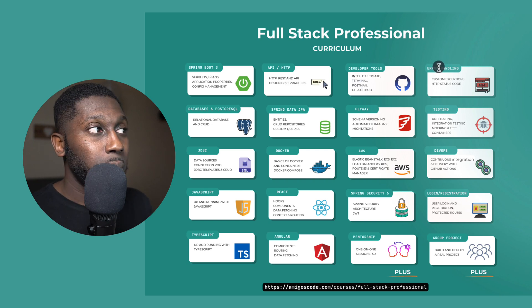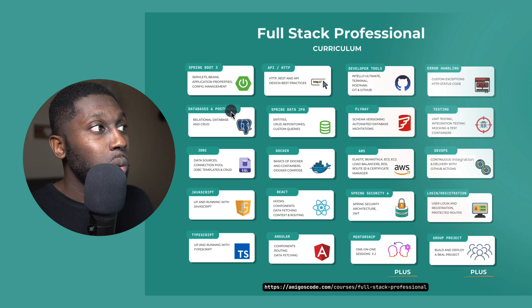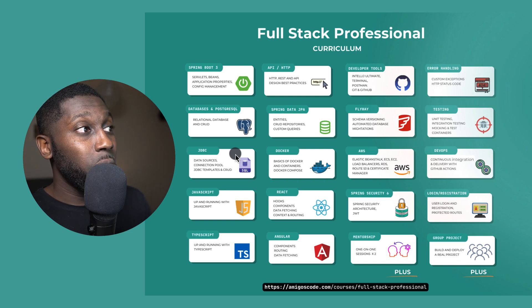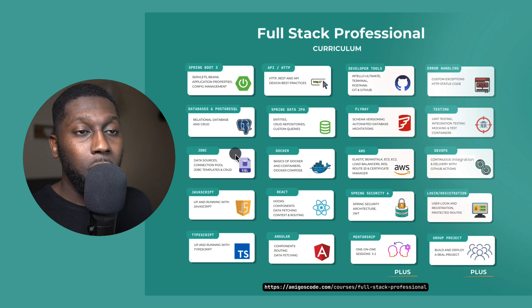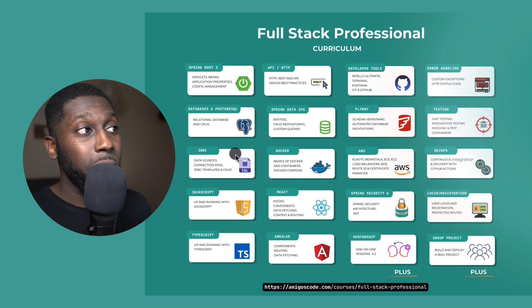We're going to cover error handling, which is really important — how do you return correct response status codes to your clients, and how do you handle things going wrong in the back end? We also learn about databases and PostgreSQL, a relational database, where you'll learn the correct commands as well as Spring Data JPA and Flyway for schema versioning. We also cover JDBC. The reason we cover both is because I want you to learn the right way — writing SQL queries is really important. So here you're practicing SQL without relying on Spring Data JPA. Once you understand what JDBC is doing and write the queries yourself, you know exactly how to get data from the database, map it into Java objects, and transform the data.